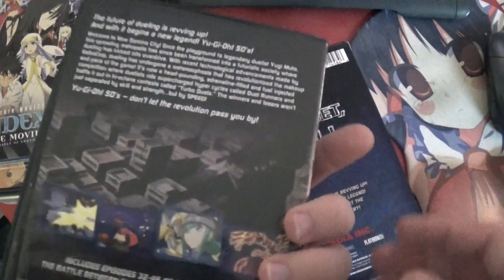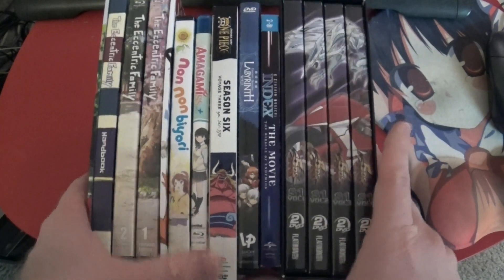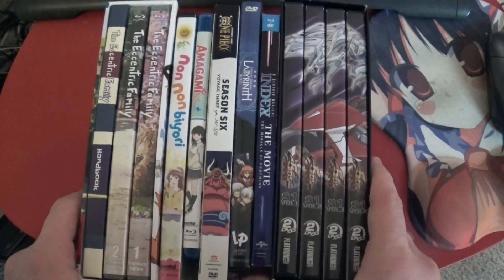Have I been looking at the back of these? I guess I did. So that's this week's Anime DVD Collection Update — pretty good update. I haven't really watched a whole lot of stuff this past week. I think it mostly comes down to the Elgato video game capture.